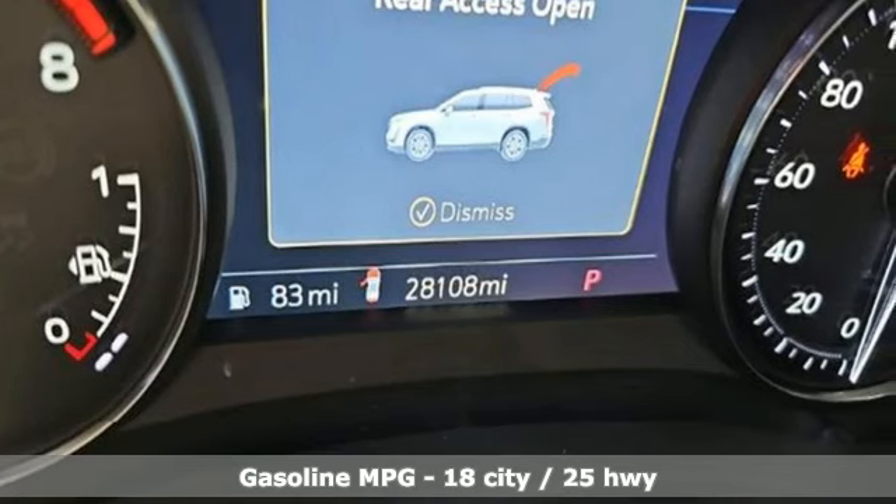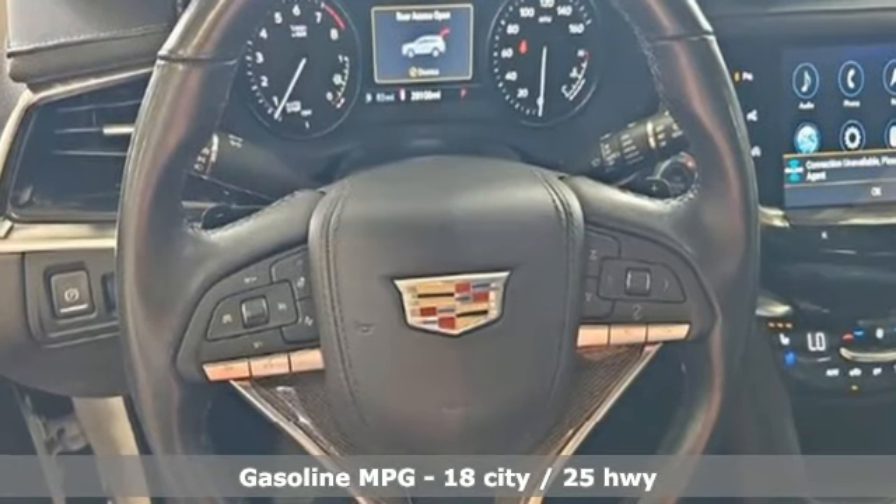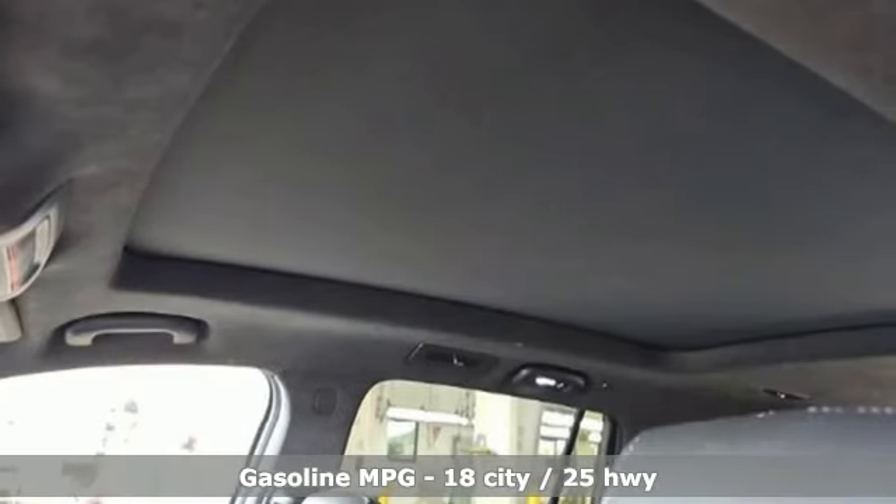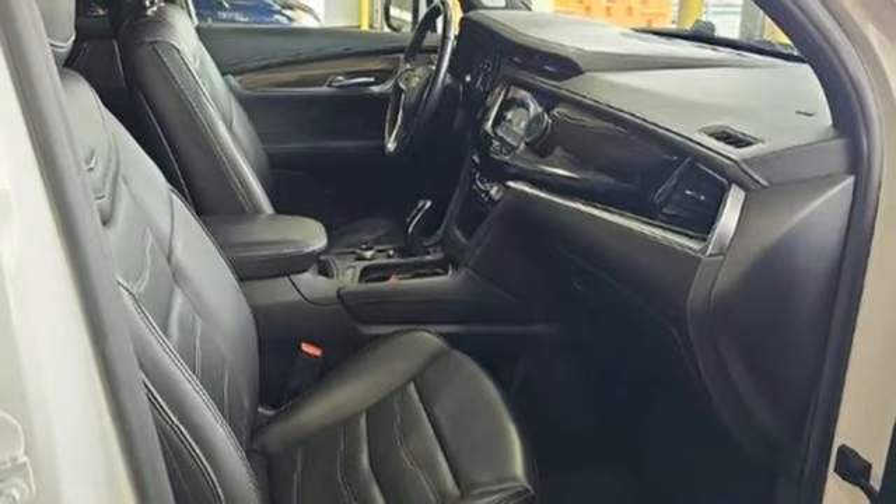Features include V6 engine, 4-wheel drive, integrated navigation system with voice activation, Wi-Fi hotspot, dual zone climate control, and automated parking sensors.